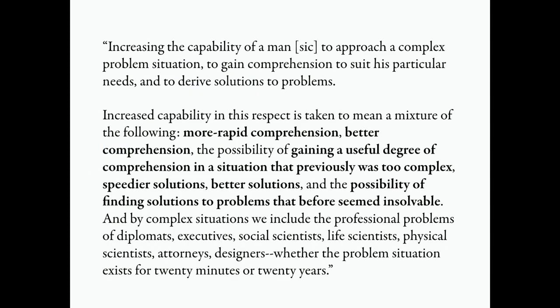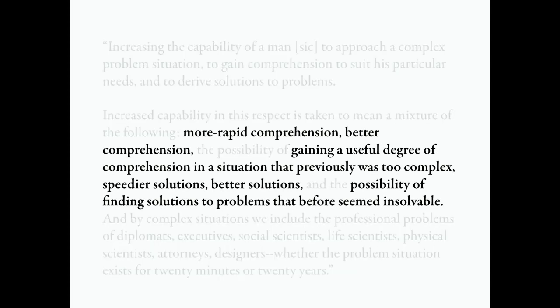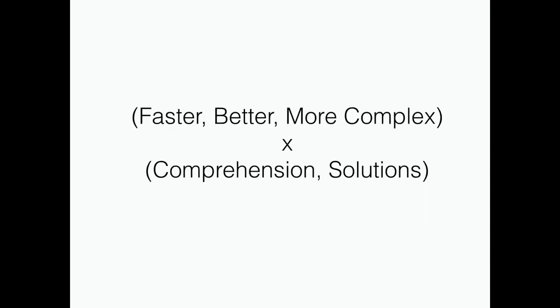He did it because what he was after was augmenting our intellect and cognition. The key quote from his report is: how do we augment our intellect? We want to enable people to have more rapid comprehension, better comprehension, or comprehend situations that were previously too complex. We want to come up with solutions faster, solutions that are better, and find solutions in domains that were too complicated. We want to tackle faster, better, more complex problems — comprehend them and find new solutions.